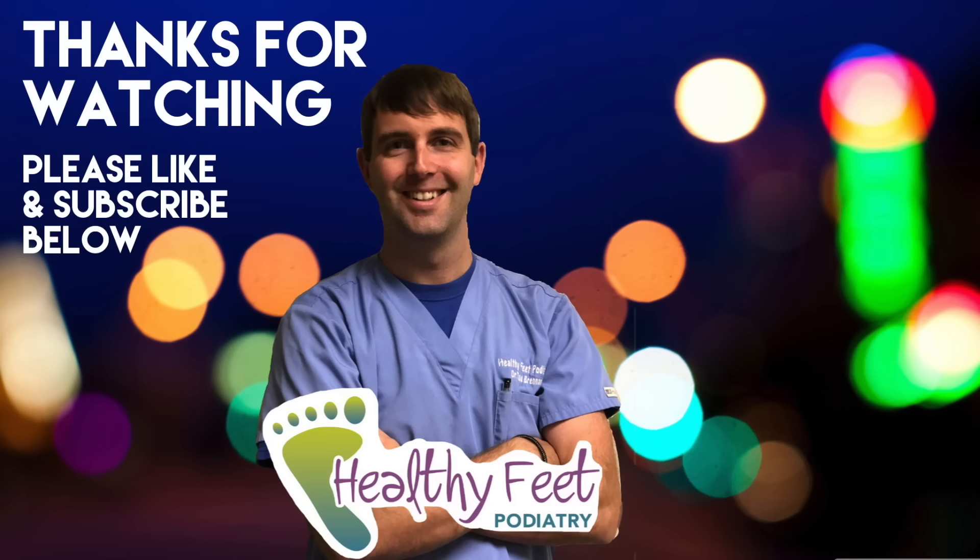Thank you as always for watching — like, subscribe, and follow us on Instagram at healthypeepodiatry. We'll see you next time, bye!